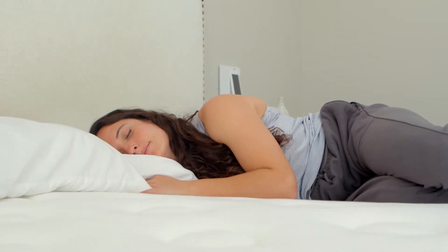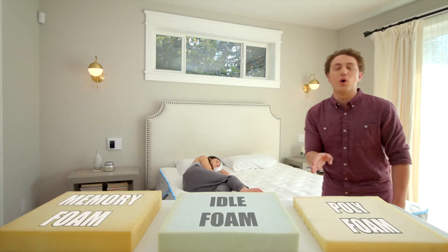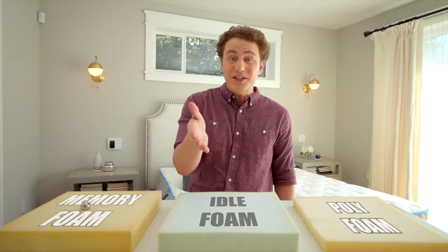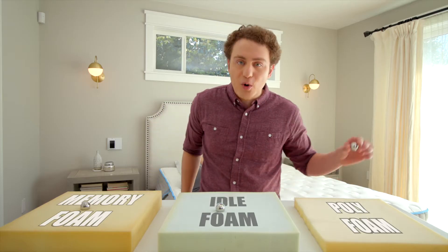You'll sleep cooler, more comfortable, and wake up feeling refreshed and revitalized. Idle buoyancy foam will not give you a stuck feeling like memory foam can. It's easier to adjust positions on and has better motion isolation.